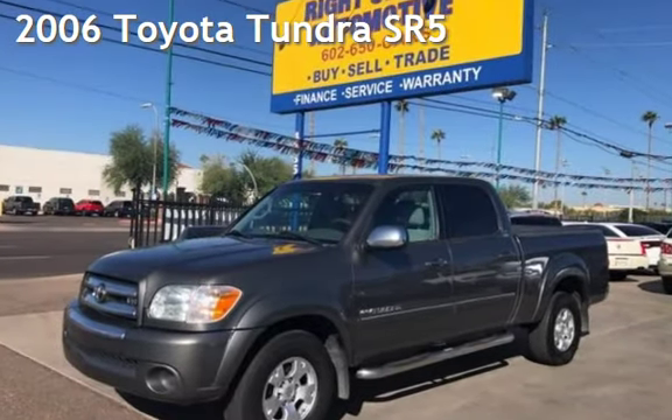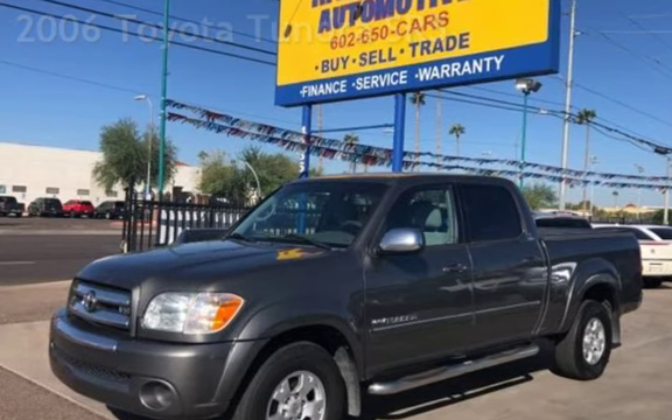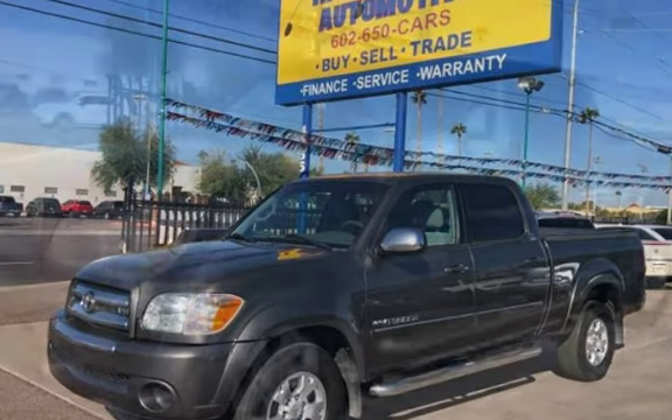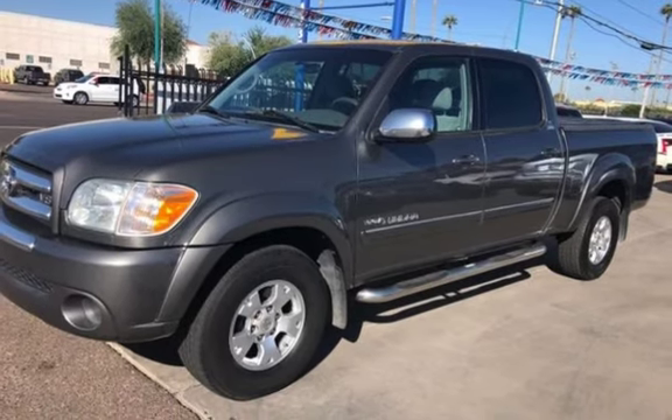Presenting a pre-owned 2006 Toyota Tundra SR5. This four-door truck has an eight-cylinder, four-liter V8 engine, with rear-wheel drive and an automatic transmission.